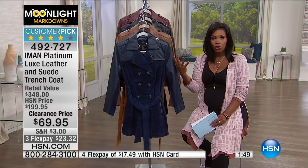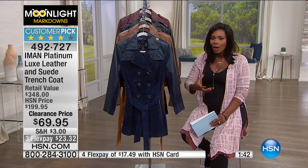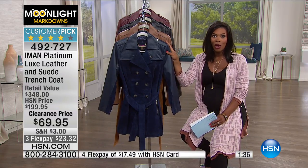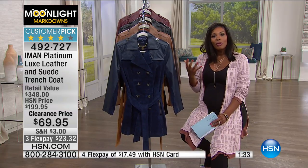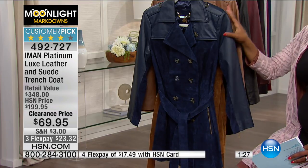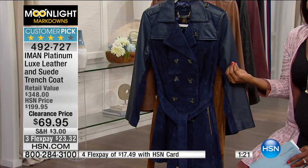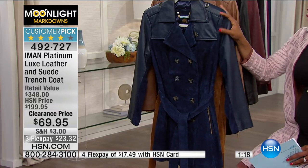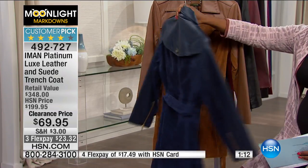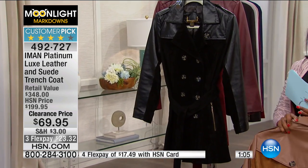Traditionally, trench coats are in that khaki fabric — they all look very similar and can cost a lot more than the leather and suede we've got for you this morning, but ultimately they're all kind of basic. If you're saying you like that Iman brought out a classic look in a trench coat but she supermodeled it up — she could have done the basic like everybody does, but she's like, I don't want to be basic and I don't want you to be basic. She wants you to have the color, the texture, and the materials that you know are quality and luxe.